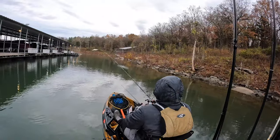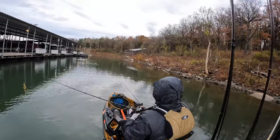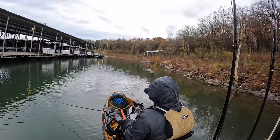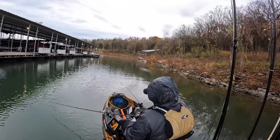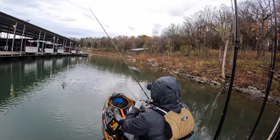I decided to pick up a glide bait and threw it a couple times, but didn't have any followers or bites.